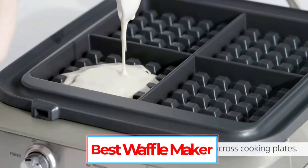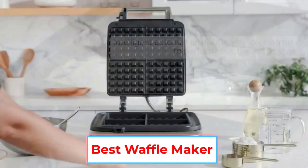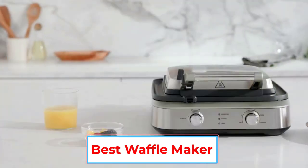Are you looking for the best waffle maker? In this video, we will look at some of the 5 best waffle makers on the market.